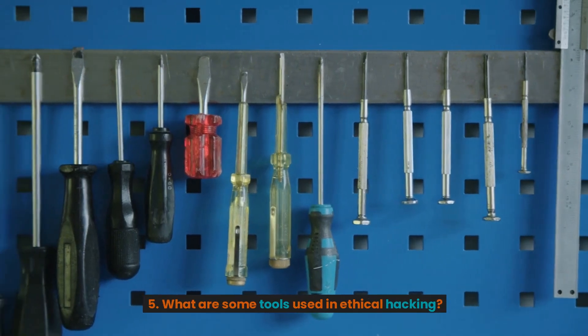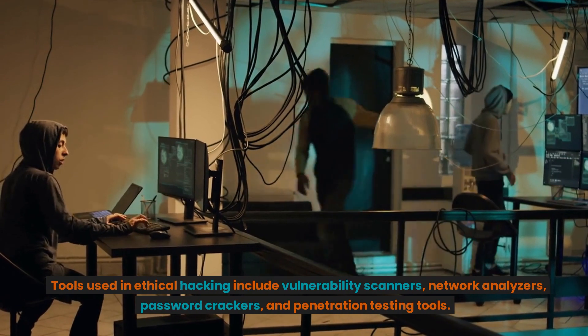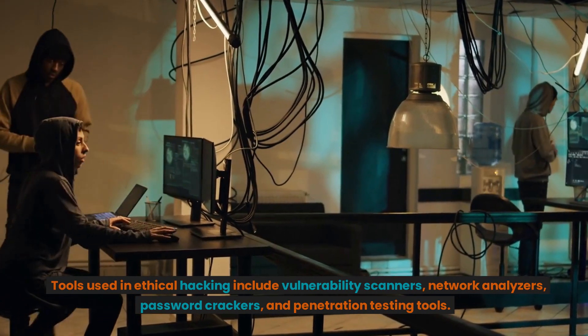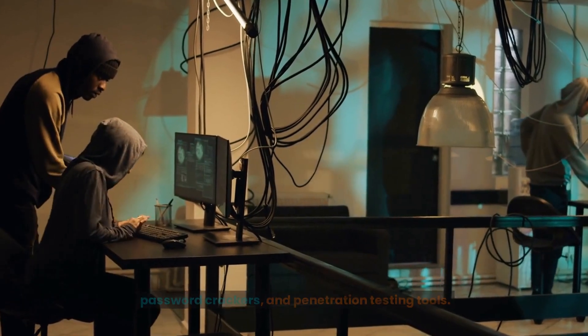5. What are some tools used in ethical hacking? Tools used in ethical hacking include vulnerability scanners, network analyzers, password crackers, and penetration testing tools.